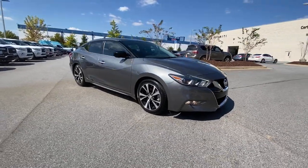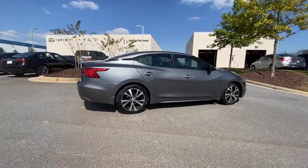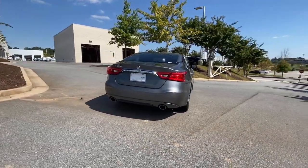You just found the 2018 Nissan Maxima. With less than 45,000 miles on the odometer, this vehicle provides excellent value.